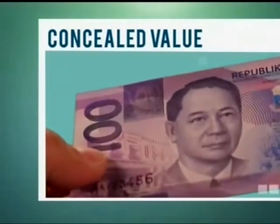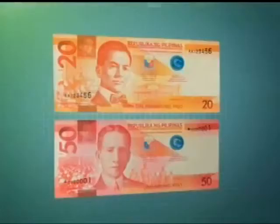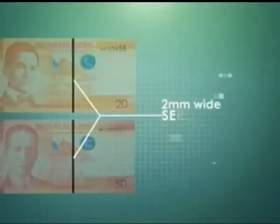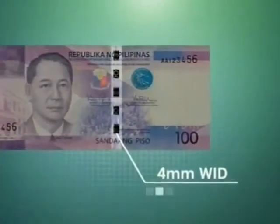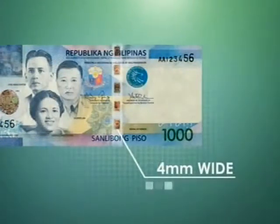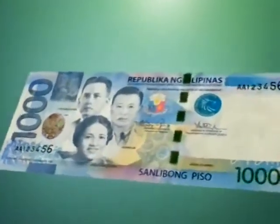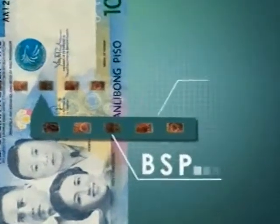When the banknote is rotated at 45 degrees and tilted downwards, we can see the concealed denominational value superimposed on the smaller version of the portrait. Viewed against the light, both the 20 piso and the 50 piso notes have an embedded 2 mm wide security thread. A 4 mm wide stitch-like metallic security thread is in the 100, 200, 500, and 1,000 piso notes. Viewed from different angles, its color changes from red to green. The front of the thread carries in clear text the initials of the BSP together with the note's numeric denomination in repeated series.